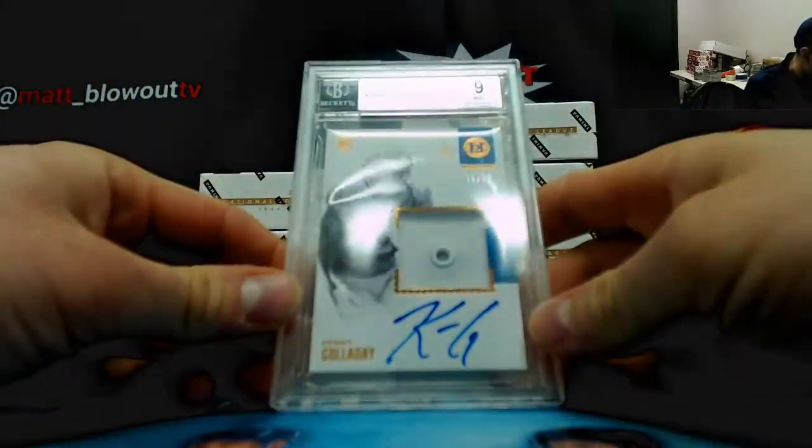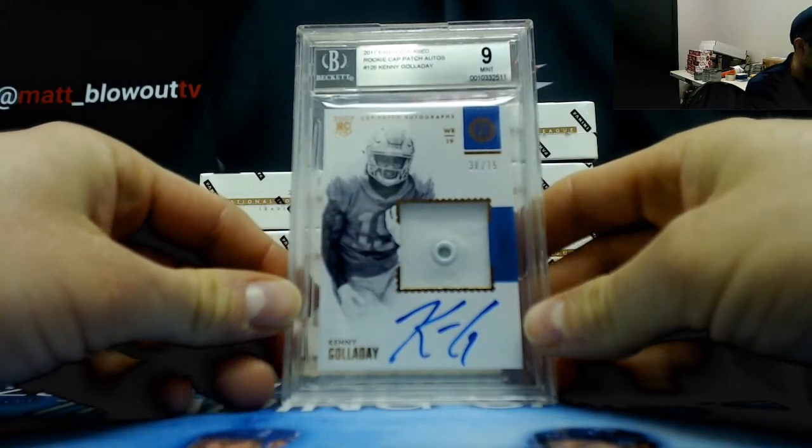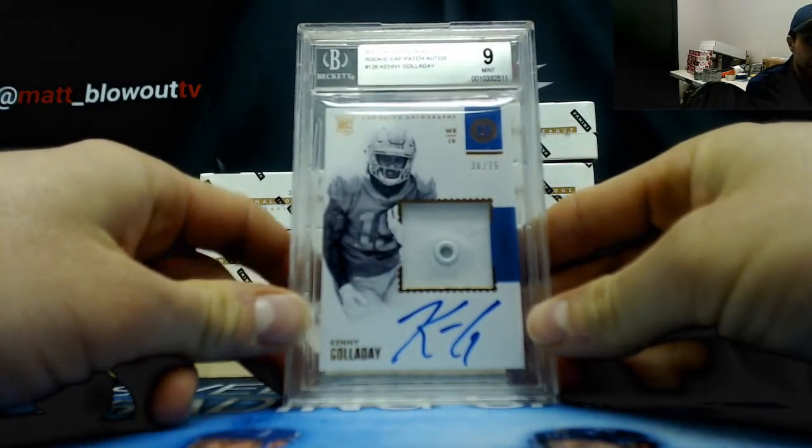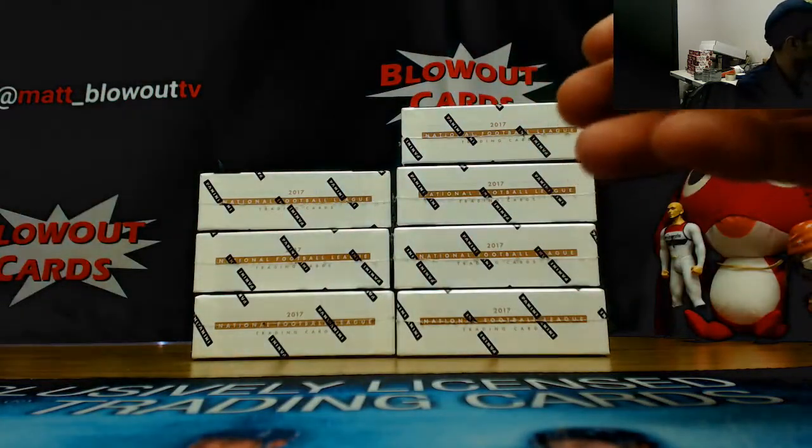Tyreek Hill is the base card — Chiefs — first Encased. May the fat Rob Kelly's be with you. All right, for the Lions we've got a hat autograph number 38 of 75, BGS 9 with a nine auto — Kenny Galladay — that one is Ryan G.